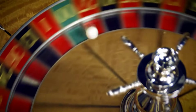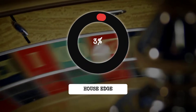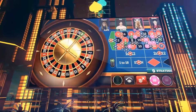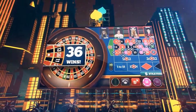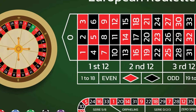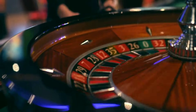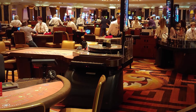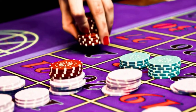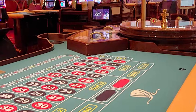Every year, casinos earn billions from roulette, almost entirely thanks to the invisible edge built into the wheel. As digital gaming and fast-paced tables spread, that edge touches more lives than ever. The odds have not changed, but who understands them — or ignores them — still decides the outcome. In the end, the real gamble is not on the wheel. It is on whether you know when to walk away. What would you do?